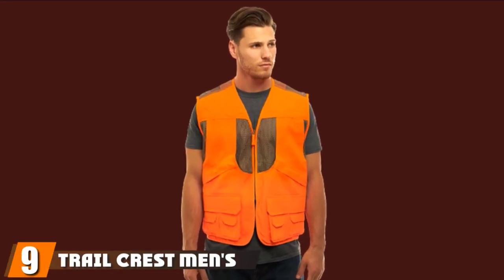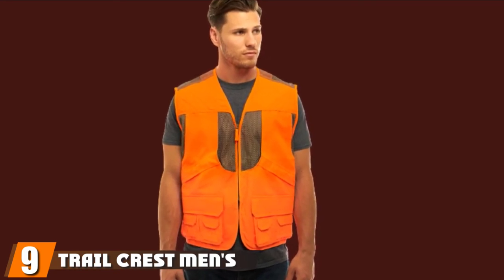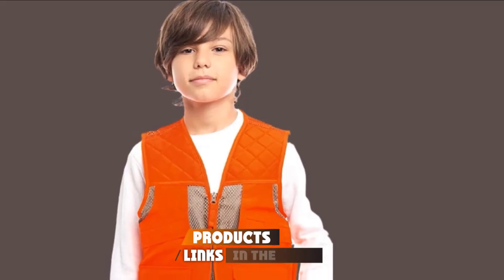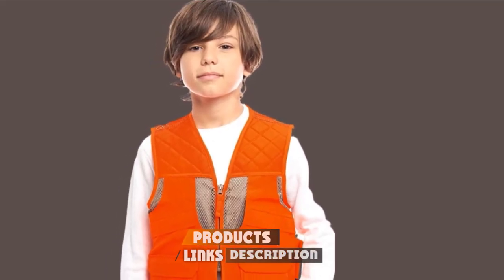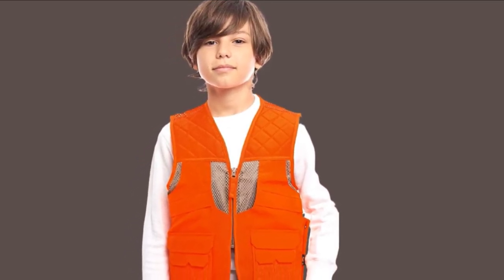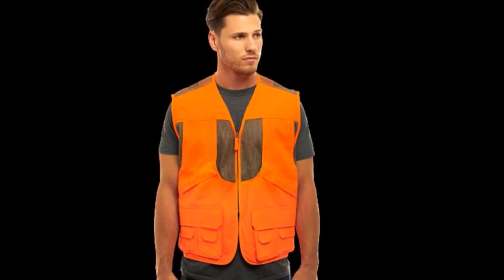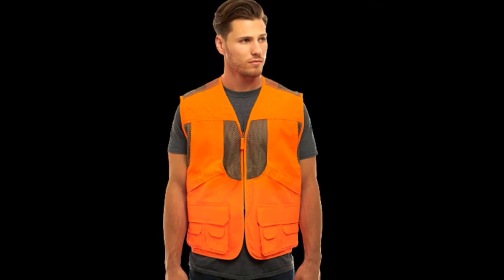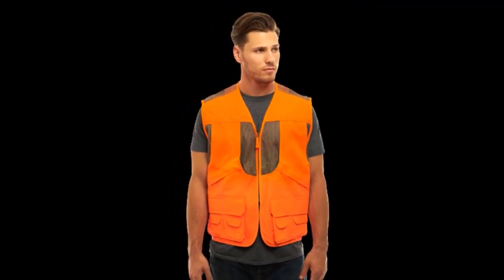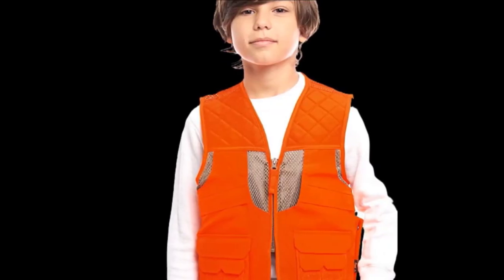Next at number 9, we have the Trail Crest Men's Blaze Orange Safety Deluxe Front Loader Vest. If you are looking for a nicely fitting, comfortable jacket with all the features you consider great for hunting, this vest is definitely for you. The vest is a blend of polyester and cotton, which makes it lightweight, durable, and breathable — comfortable even in hot hunting weather. A mesh lining ensures you stay cool no matter how far you walk into wild and rugged terrain.